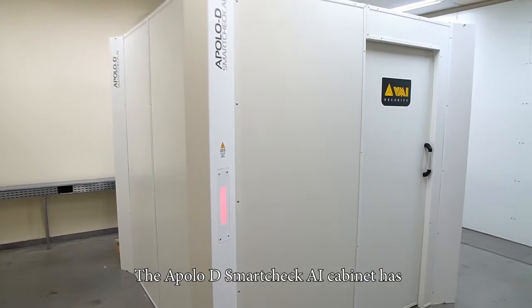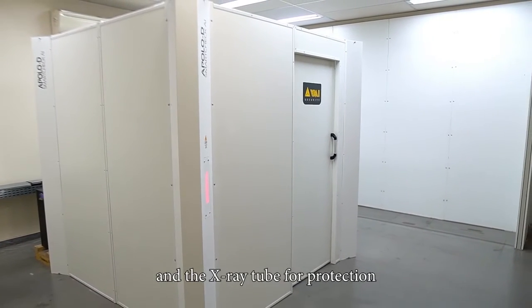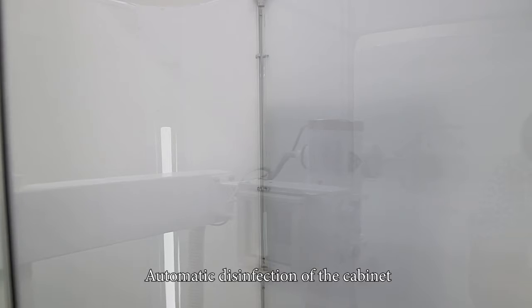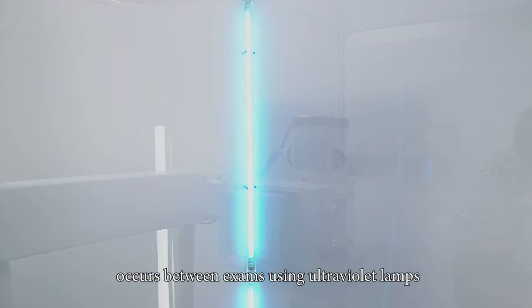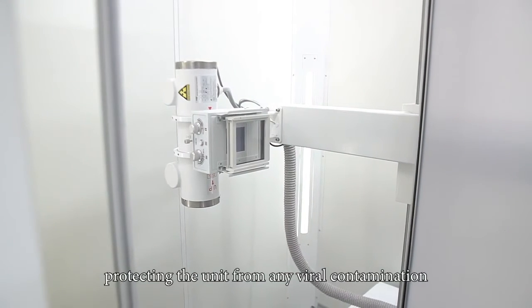The Apollo D SmartCheck AI cabinet has polycarbonate panels in front of the detector and the X-ray tube for protection. Automatic disinfection of the cabinet occurs between exams using ultraviolet lamps, protecting the unit from any viral contamination.